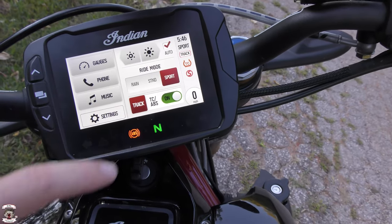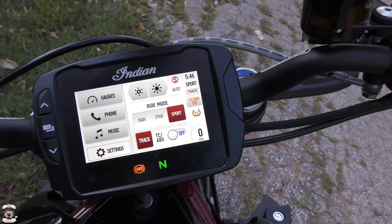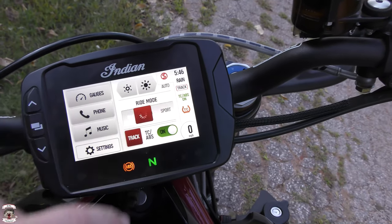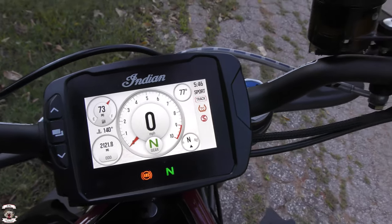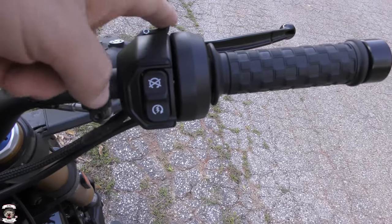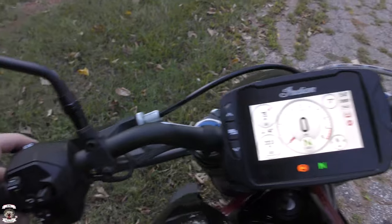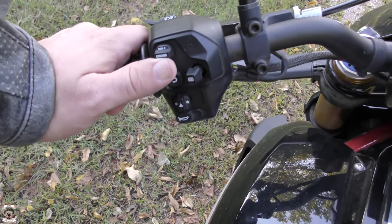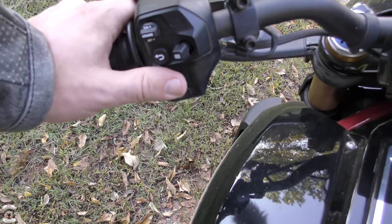You can enable track mode and turn off the traction control and ABS, or keep them on in track mode. You have rain, standard, and sport modes for throttle response — these don't change power output, just how the throttle moves. On the right side you have the engine cutoff switch and a forward control paddle for adjusting information. On the left side there's flash-to-pass, bright selection, cruise control — push in to engage, push down to set, push up to go faster — plus turn signals, hazard, and horn.